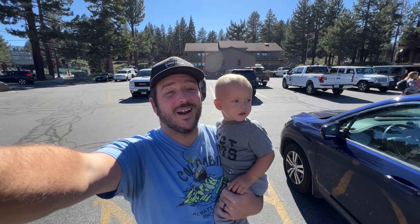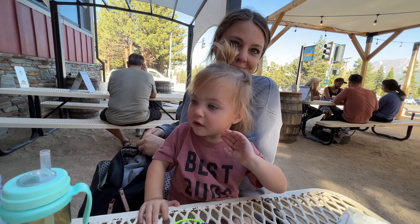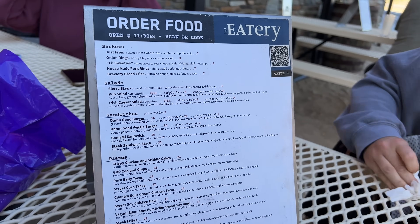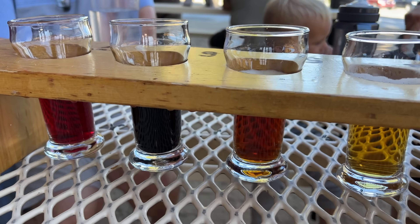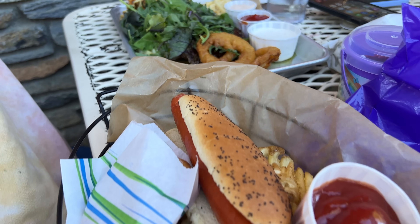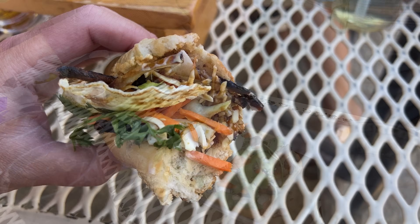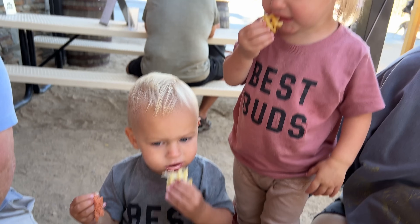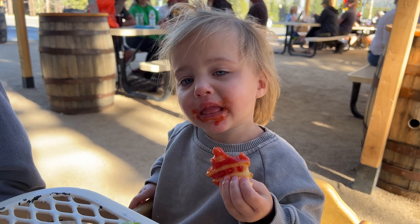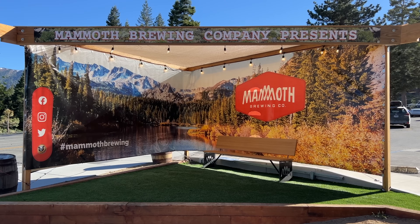We're heading to an early dinner at the Mammoth Brewing Company, one of my favorite spots in town. Mammoth Brewing Company is a great spot as they have good beer and good food, plus they have an awesome outdoor seating area that's perfect for summer days in Mammoth. My favorite thing here is the banh mi sandwich. They also have cornhole outside, making it a great place to get a drink and just hang out for a few hours.